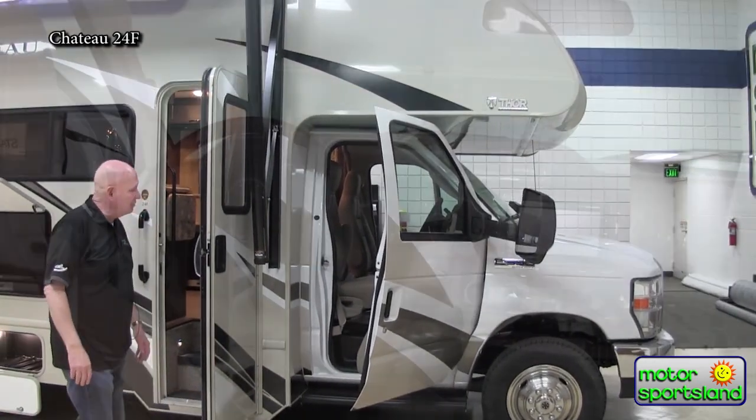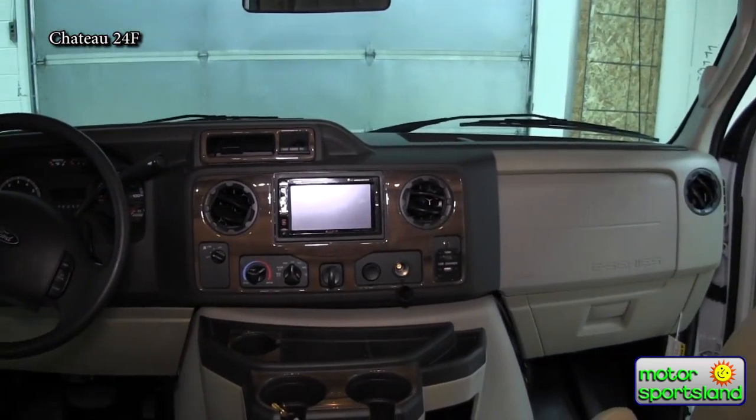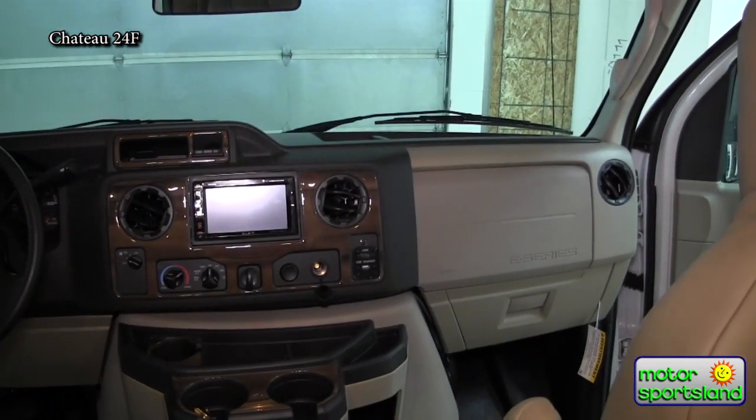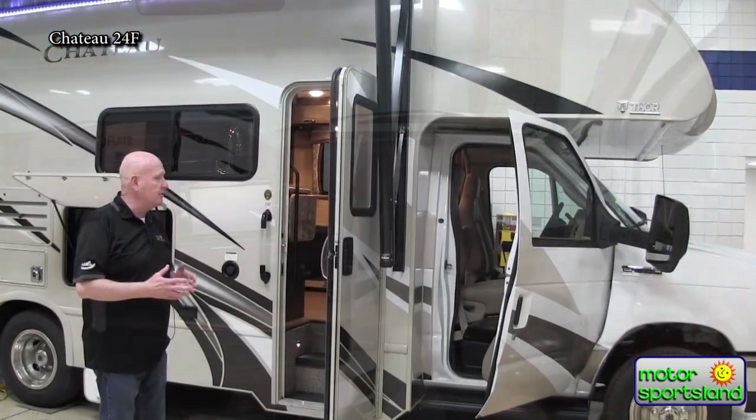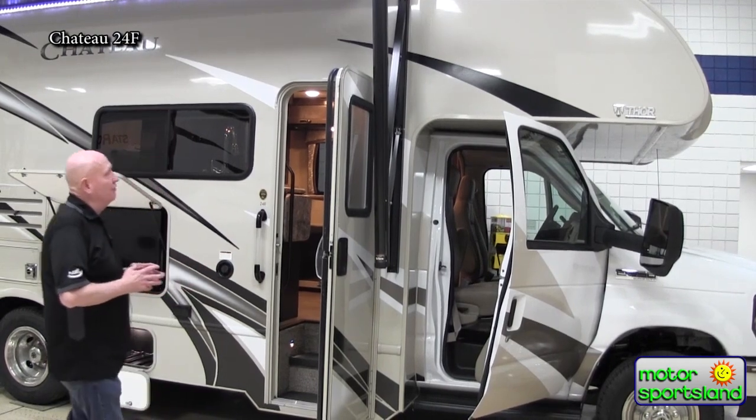As far as the cab goes, this is the common Class C chassis and cab. Very roomy, nice, great for a family. And you sit in a place that's very comfortable to drive.